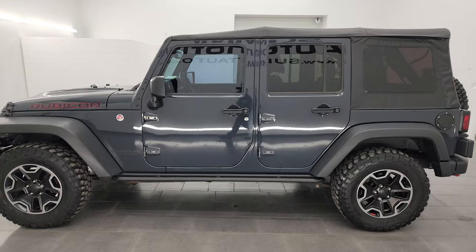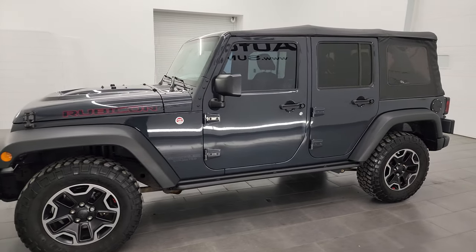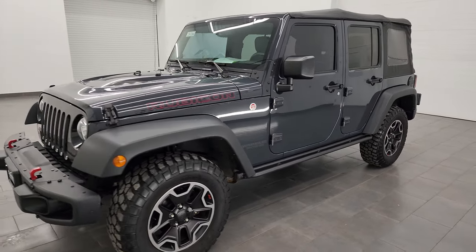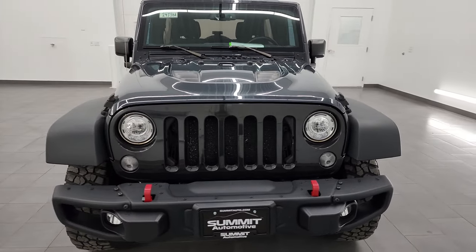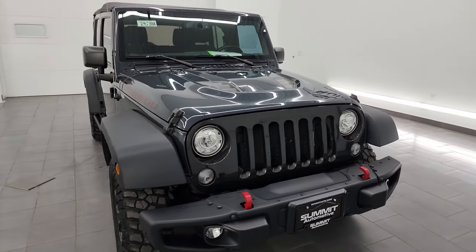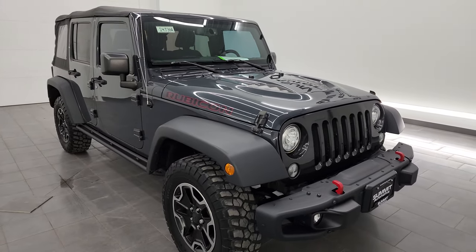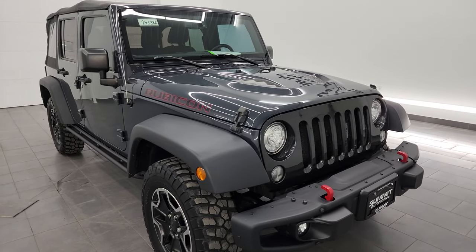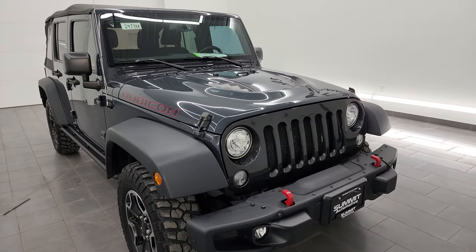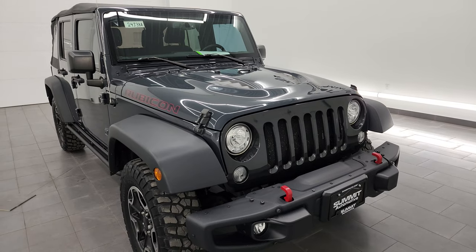This 2017 Jeep Wrangler Rubicon Hard Rock has the 3.6-liter Pentastar V6 engine, paired up with the 6-speed manual transmission. This Jeep has been fully safetied and inspected by our service shop, has a fresh oil and filter change. All the fluids have been checked and topped off, and for the age and miles, this thing is in fantastic condition and it's 100% ready to go.